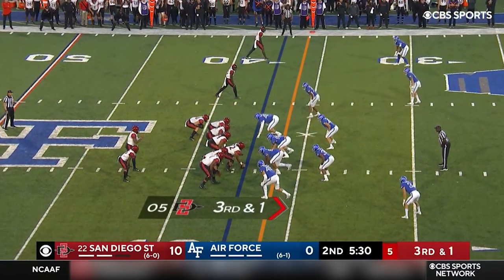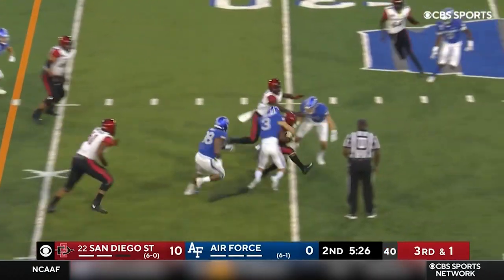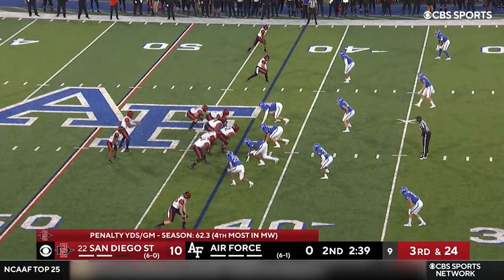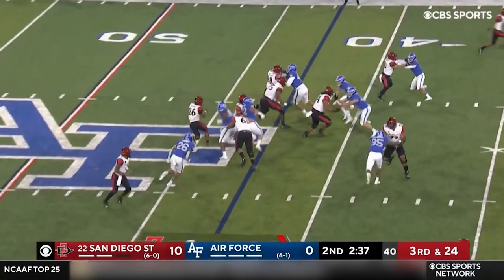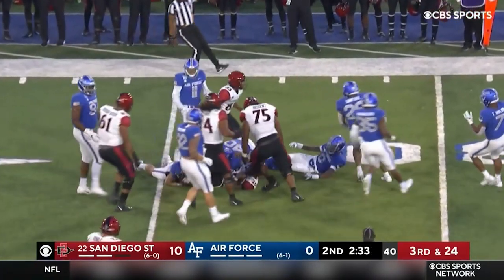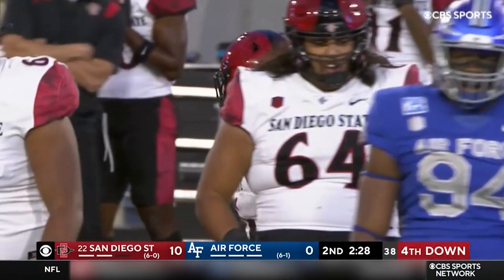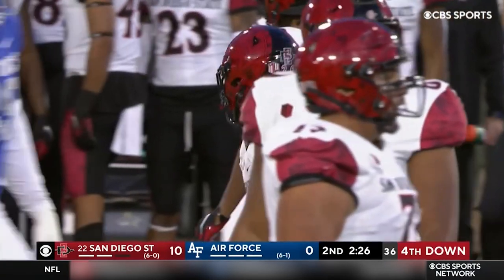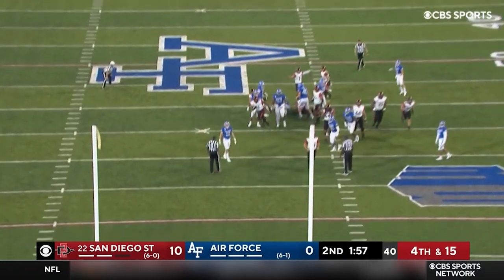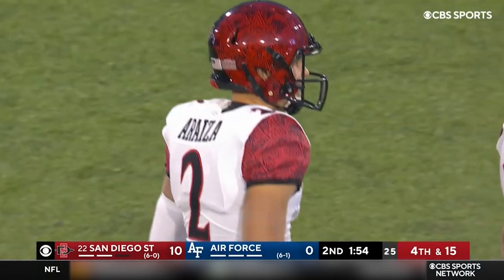Bird finds a seam, has the first down. You've got to try to get yourself back in field goal range, but do it safely. Williams — that should get them in Ariza's range. It may be a plus-50 kick, but he's at altitude and has a big left leg. Ariza — booms it. Man, is he good. 51 yards, no problem.